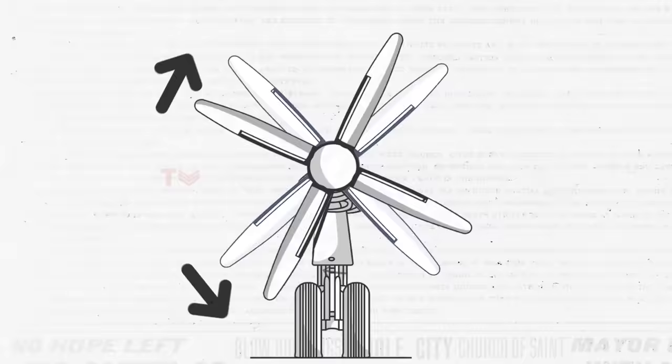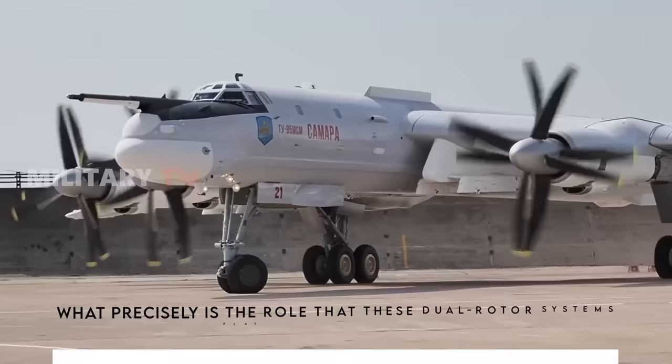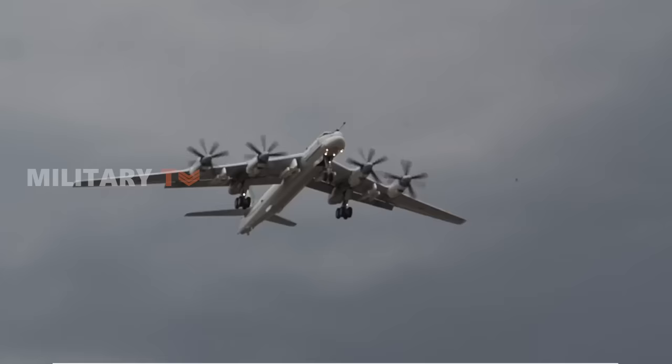Instead of being universally accepted, this innovation has stirred up long debate regarding its efficacy. What precisely is the role that these dual rotor systems play in aircraft design? Is it truly effective, or do they fall short of expectations? Prepare yourself as we embark on an exciting journey through the skies and pages of aviation history to unveil the truth behind contrarotating propellers.